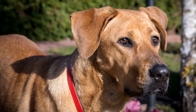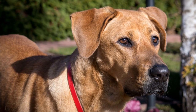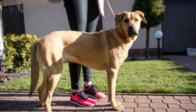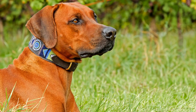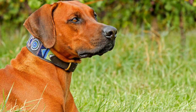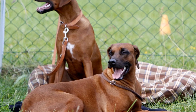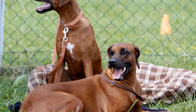As a Rhodesian Ridgeback owner, one of the most distinctive features of this amazing breed is their ridge. The ridge, running along their back, consists of a line of backward growing hair that gives them their unique appearance. To maintain and groom your Rhodesian Ridgeback's ridge properly, there are a few things you should know and follow. In this article, we will explore the best techniques and tips to care for your beloved pet's ridge.